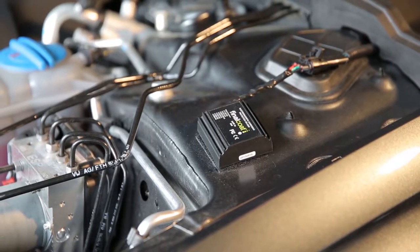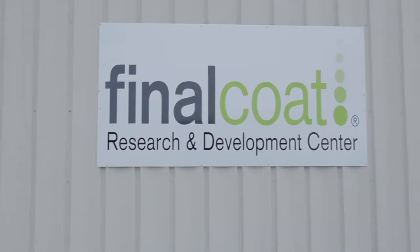In this exclusive interview, Dr. Digby McDonald explains what causes corrosion and how Final Coat's patented technology protects automobiles against rust.